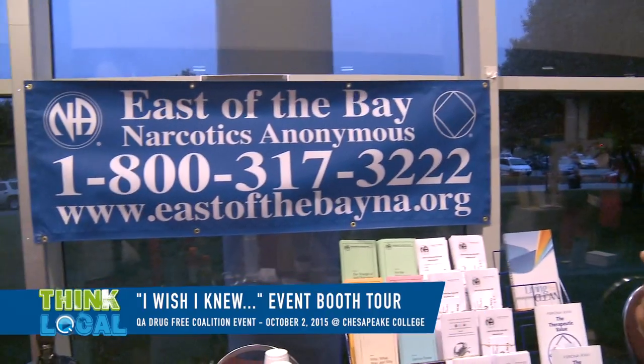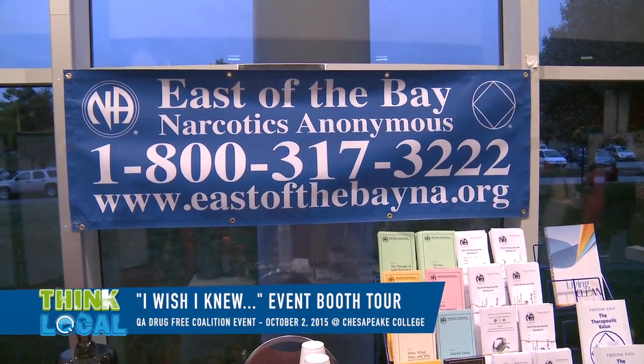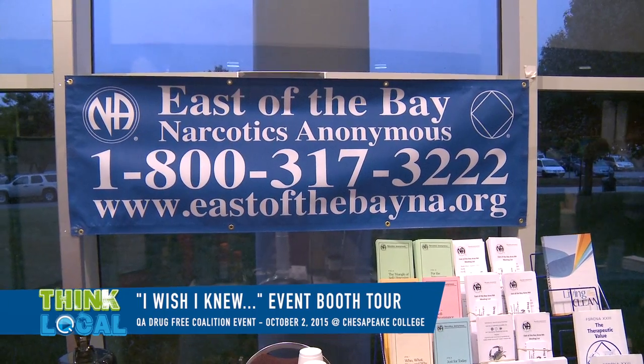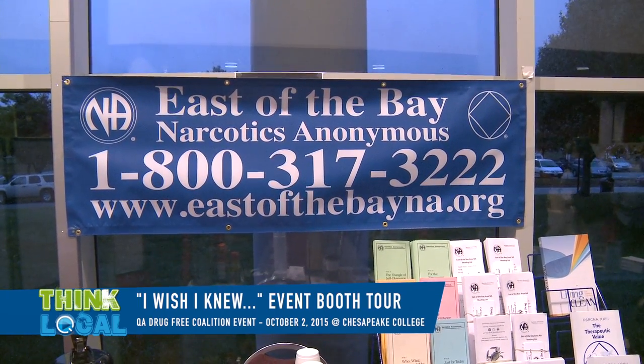Now we're here at the East of the Bay Narcotics Anonymous table. Their number is 1-800-317-3222. If you want more information, you can find the Queen Anne's County Drug-Free Coalition on Facebook. Thank you for watching QAC TV.